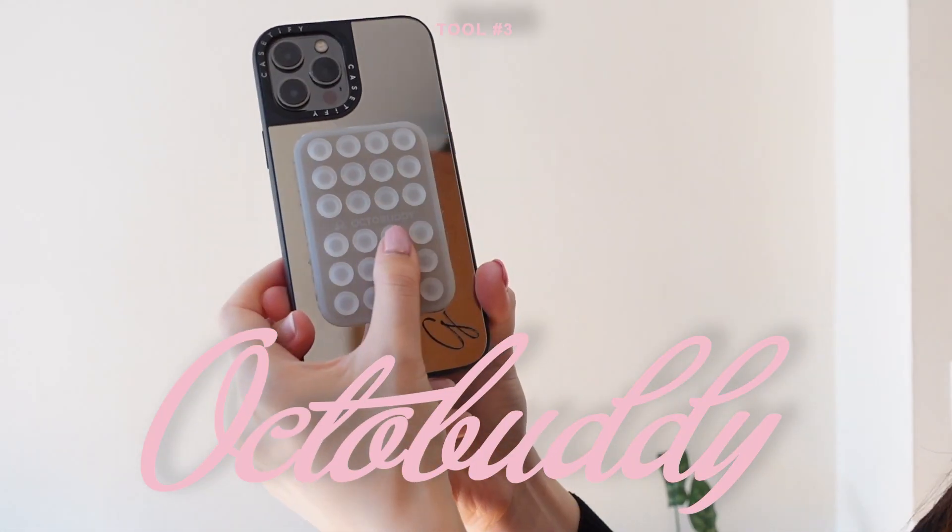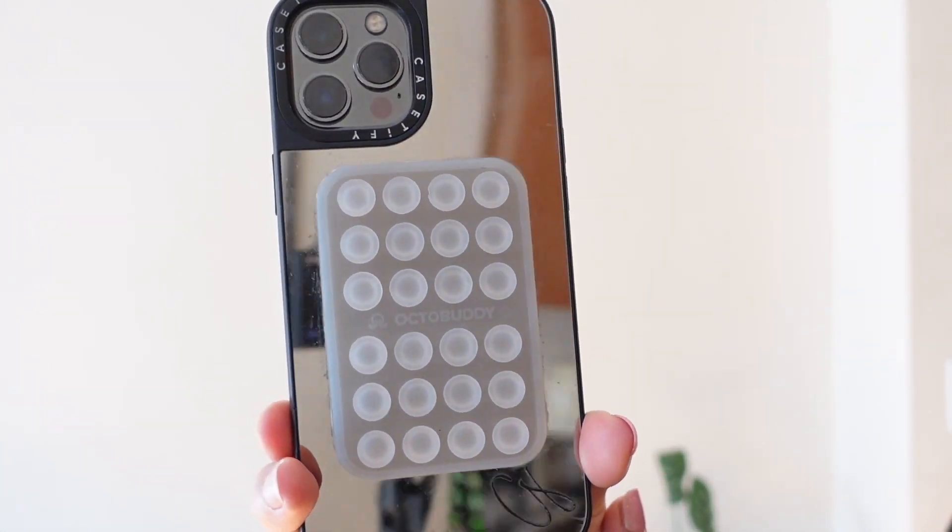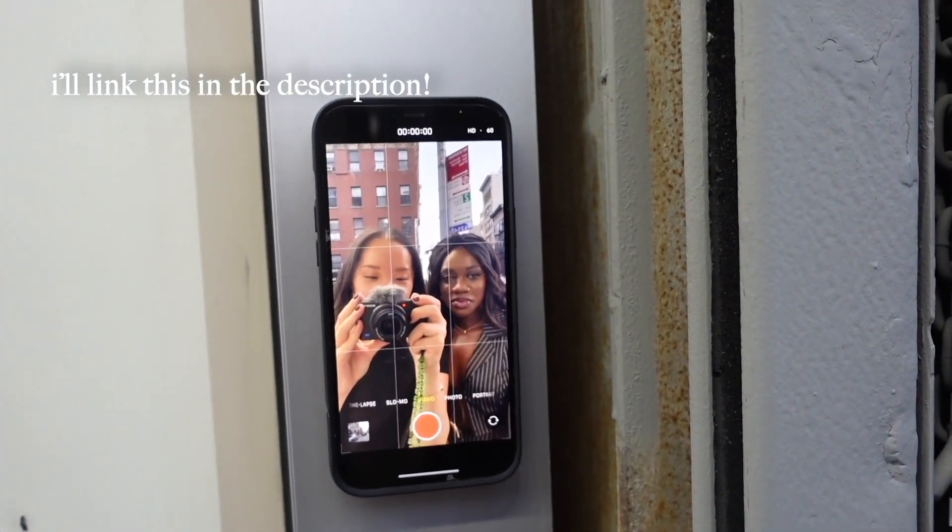The third item I got pretty recently, which I absolutely love, is this Octobuddy. There's a ton of suction cups on it and it sticks to your iPhone. It can stick to most surfaces like a wall, door, or window — so good especially for TikToks using your selfie camera, like get-ready-with-me's, makeup routines, or skincare. This honestly was a game changer for me, including for outfit videos outside.